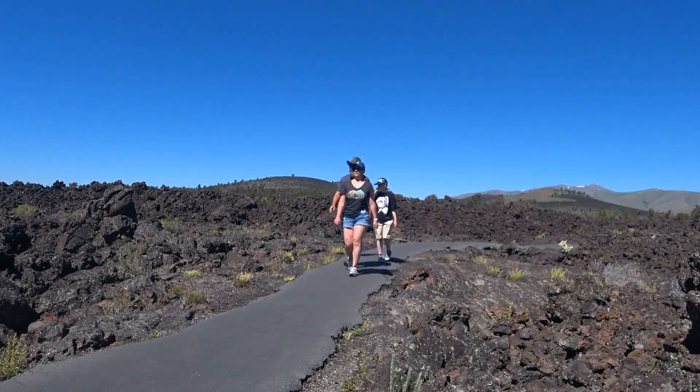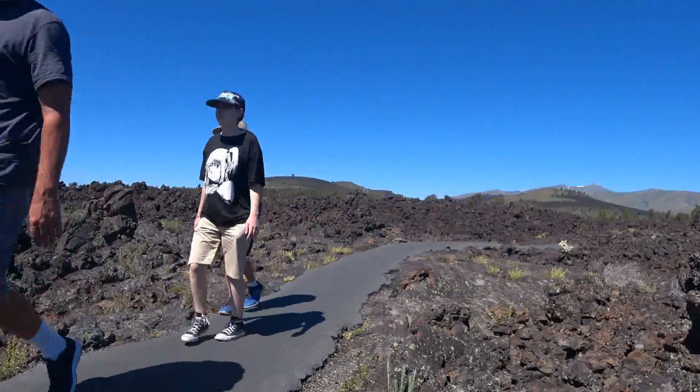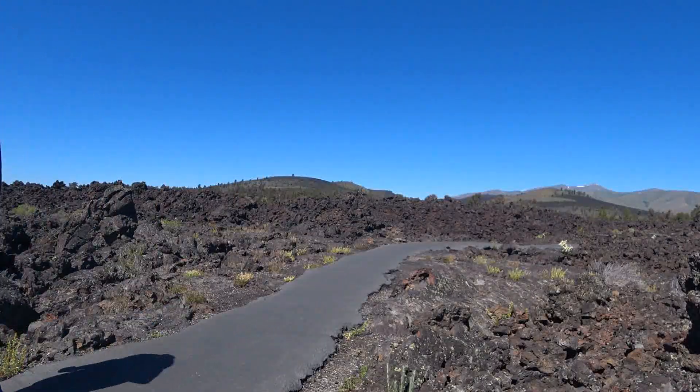The paved path is an easy walk through the lava field and offers great views and signs about the various lava rock formations.